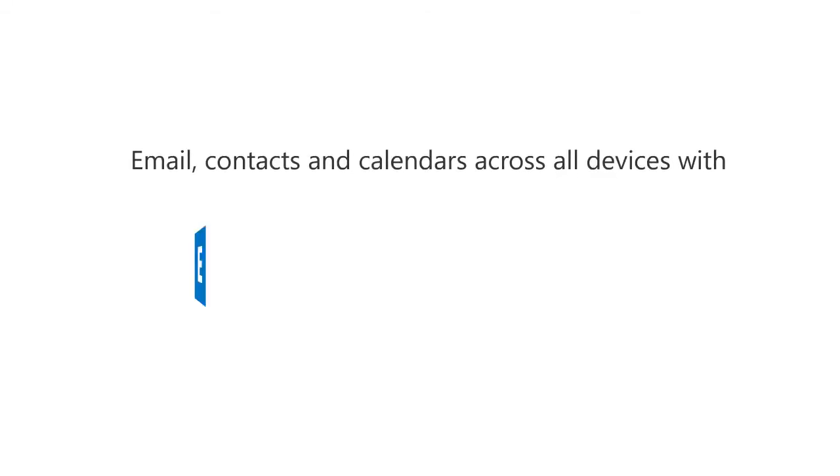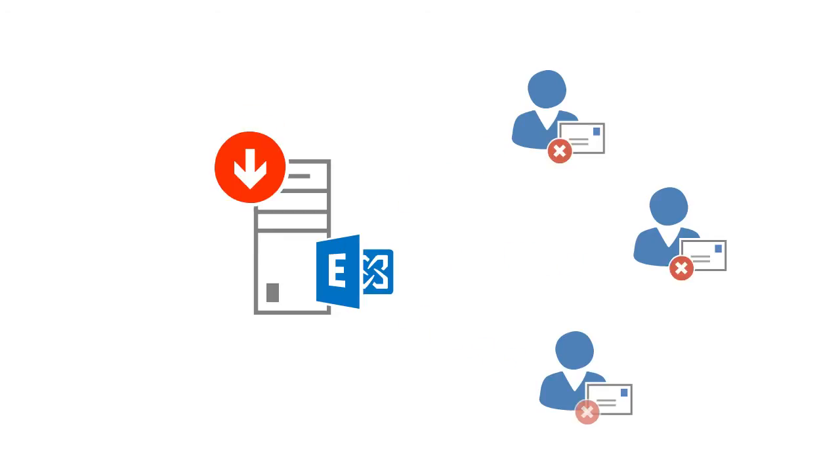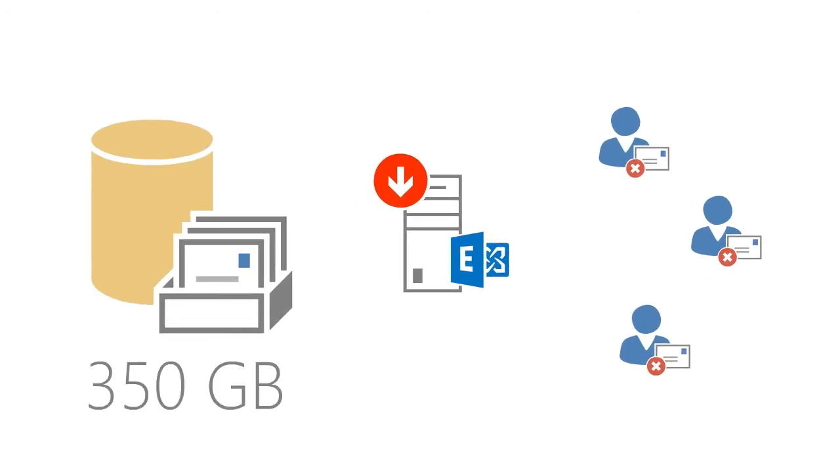Before we moved ATPM over to Office 365 we were running an Exchange server. The Exchange database file became corrupted after we had a UPS go down, and the database file itself was around 350 gigabytes. Because of the size of the backup to restore, we had about four or five hours of downtime at the office, which is obviously a big business risk for us. The safety of having that in the cloud at a proper data center is obviously reassuring.